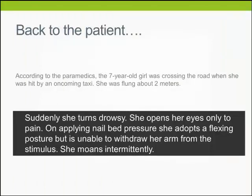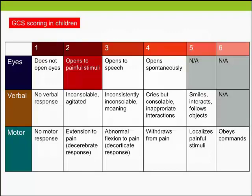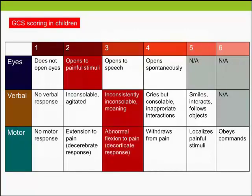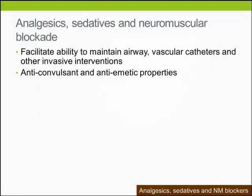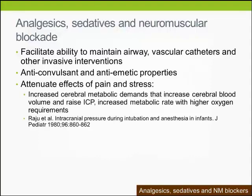Back to the patient — she suddenly turns drowsy, opens her eyes only to pain. On applying nail bed pressure, she adopts a flexing posture but is unable to withdraw her arm from the stimulus and moans intermittently. She is scored E2, M3, and you decide to intubate her. Analgesics, sedatives, and neuromuscular blockade facilitate airway maintenance and invasive interventions, have anti-convulsant and anti-emetic properties, and attenuate the effects of pain and stress. Neuromuscular blockade also prevents shivering and breathing against the ventilator.